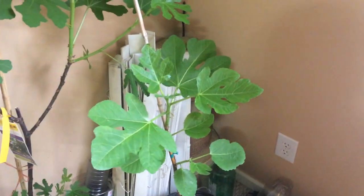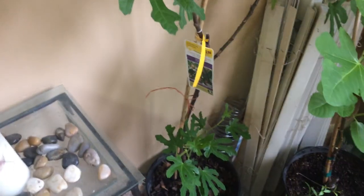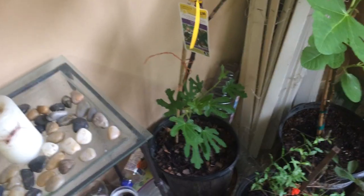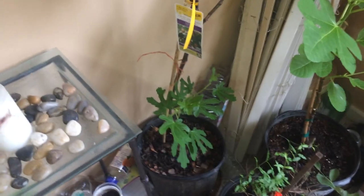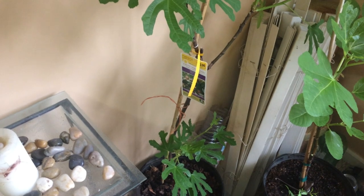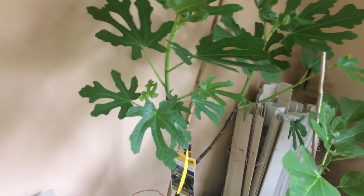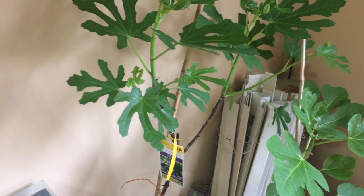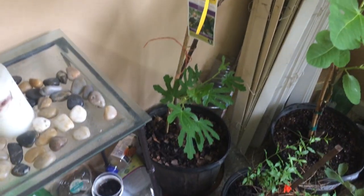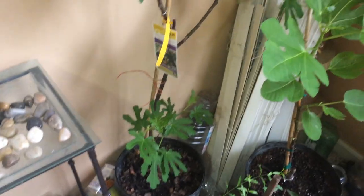I'm not scared — I know something good is happening and I'm looking forward to tasting my Panache. Next to it is my Celeste. I planted it in summer last year and left it outside; in winter it lost all the leaves. I was scared to leave it outside in case it died, so I brought it in, and look at what is happening — it is doing well.